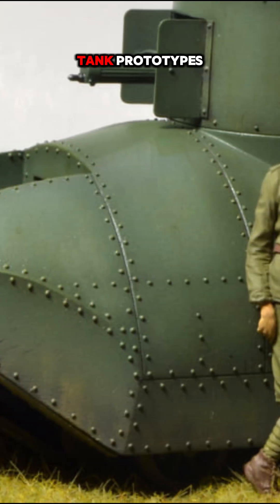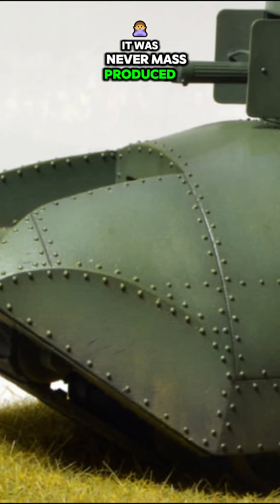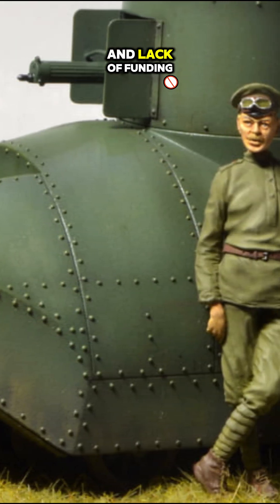First we have the Vezda Cod, often considered one of the world's first tank prototypes. Designed in 1915, this all-terrain vehicle featured tracks that wrapped around its entire body, similar to a caterpillar. Although innovative, it was never mass-produced due to technical limitations and lack of funding.